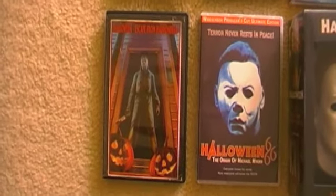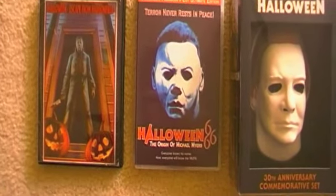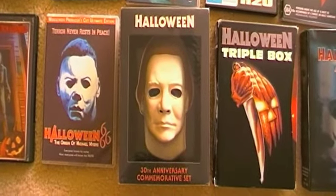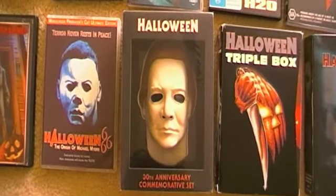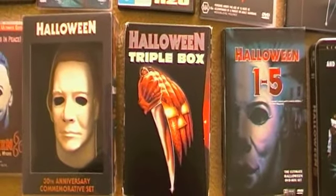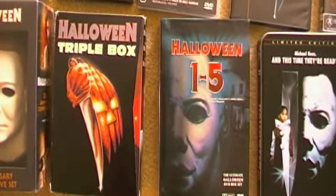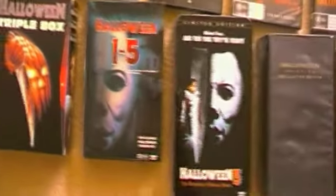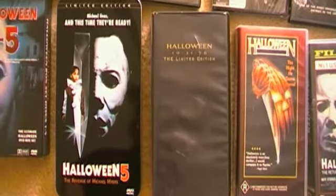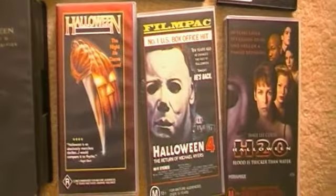Down here it's not an official Halloween DVD but it is a fan film, so I've decided to include it. Then we have Halloween 666: The Origin of Michael Myers — the five-disc set, a brilliant set. Then the Halloween 30th Anniversary Commemorative Box Set — amazing box set, highly recommend it to any fan of the franchise. The Halloween Triple Box is rather rare; it has Halloweens 1 to 3 and is an Australian-only release. Then we have the Australian Halloween 1 to 5 box set, which is also rather rare, the Halloween 5 Anchor Bay tin, the Halloween limited edition VHS with two cassette tapes in it, the Australian VHS of Halloween, and Halloween 4 and H2O.